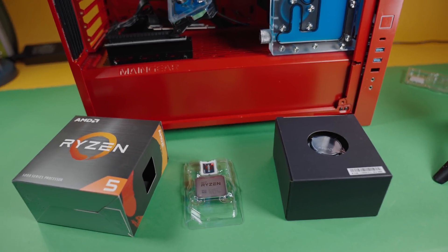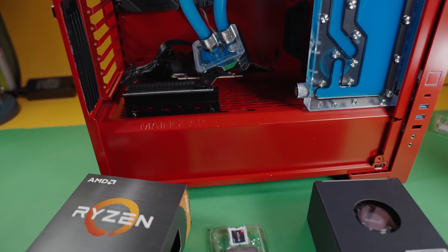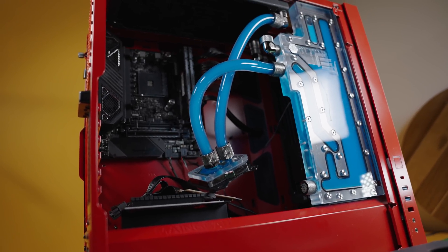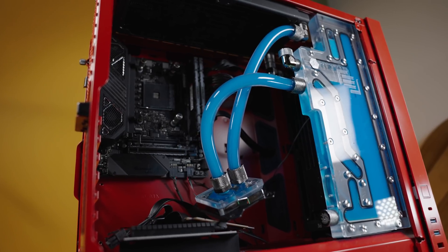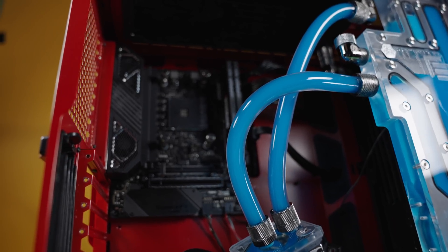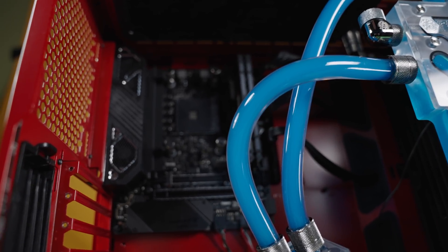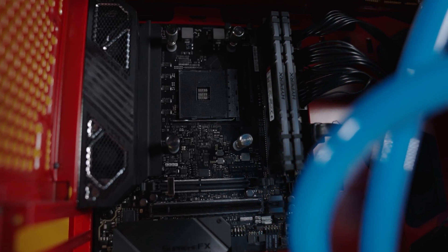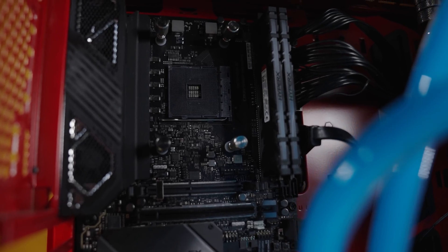I don't really recommend the Impact for most people because it is a mini-ITX motherboard, meant for a small case. In the build I'm doing here, this is a Maingear Vibe chassis — while it can absolutely fit a bigger ATX motherboard, I just really wanted to test the Impact and keep flexibility to move it to a smaller case in the future. If you do want to build a very high-performing mini-ITX build, the Impact is absolutely the best you can get on X570. If you want mini-ITX at a lower cost, I'd recommend the cheaper ASUS ROG motherboard, coming in around $250.